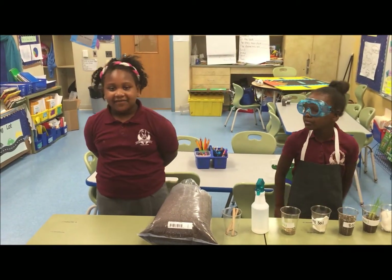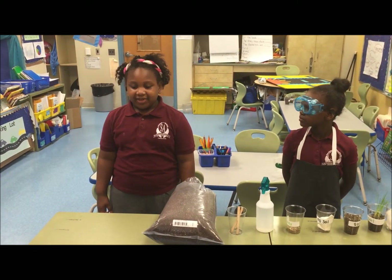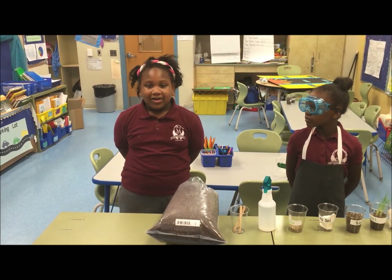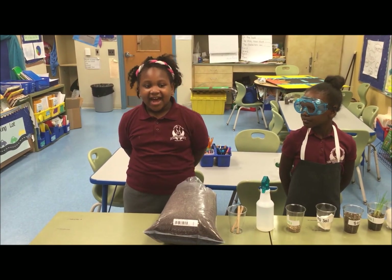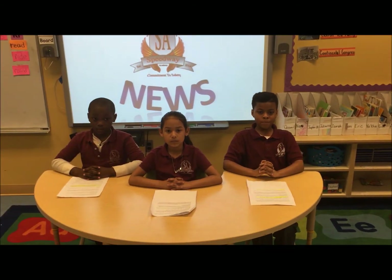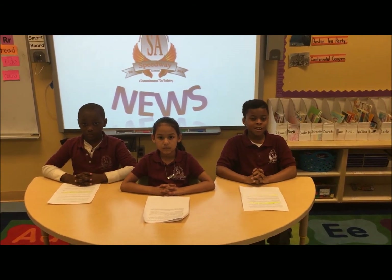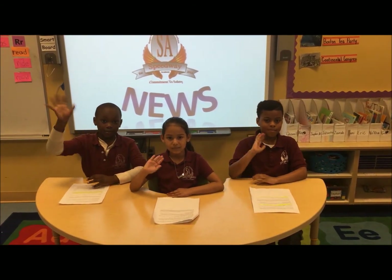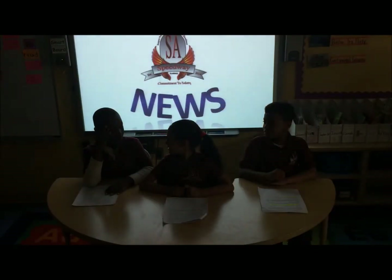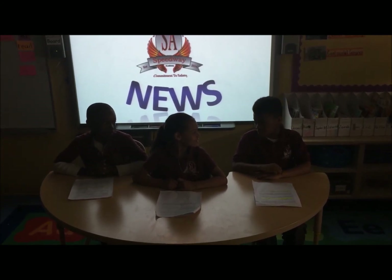So, there you have it. The results are that a plant can't grow without soil. Live from room 1097, I'm Gia. Back to you, Jaden. We hope that you enjoyed this segment live from Speedway Academy's newsroom. Good night.